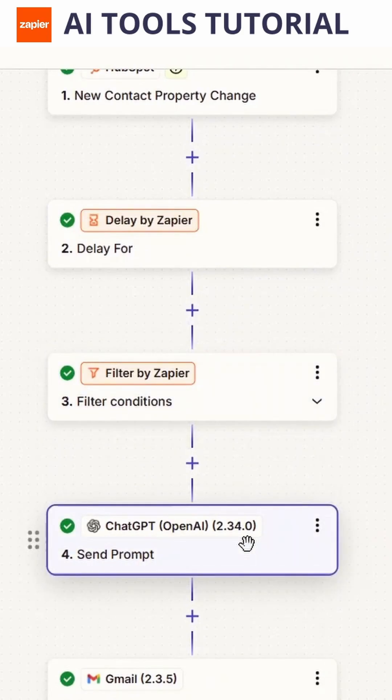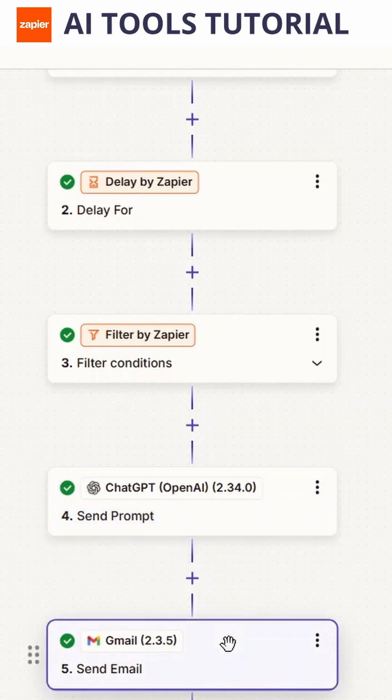ChatGPT writes the follow-up email, then it automatically sends it directly through Gmail. Then HubSpot logs everything.